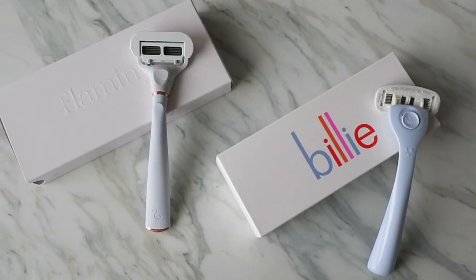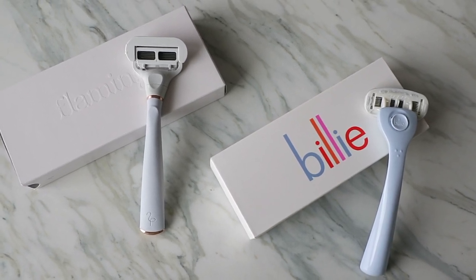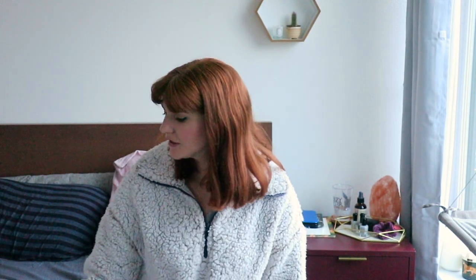Let me know down below in the comments what other razor brands you like, if you've tried Billy or Flamingo. Also let me know what color you picked for your razor — I'm always curious about that because even the Venuses have some different limited editions. I definitely went with some icy blue cool pastel shades when picking my razor. That is my quick review for today, and I will see you in the next video. Bye!